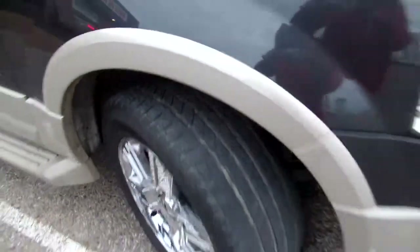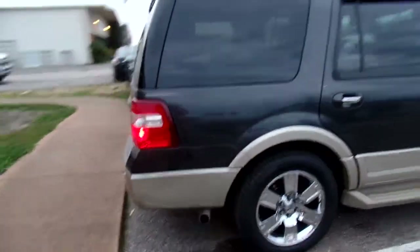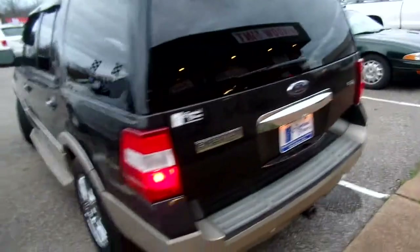Zoom in on those tires — pretty great tread. As we make our way around, I'd like to let you know that we have a 50-50 service mechanical agreement attached to all of our vehicles. How cool is that?